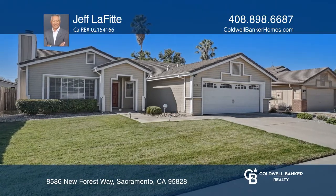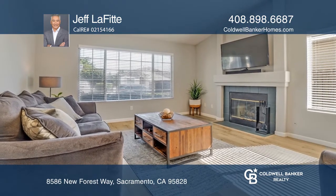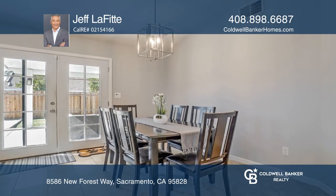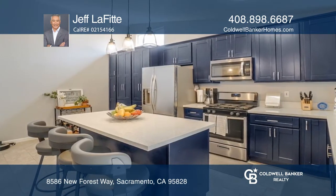Welcome to this remarkable three-bed, two-bath, single-story residence in the Calvine Station community. Owners have taken meticulous care in refining this home with an interior style that presents an exceptional livable space.